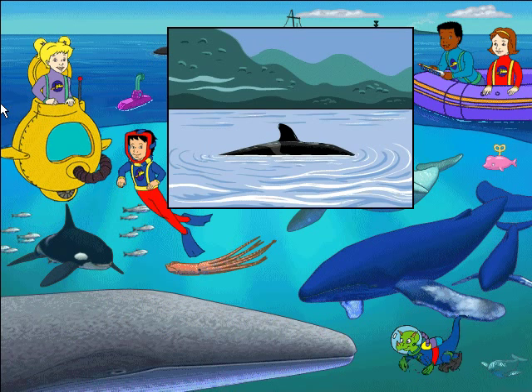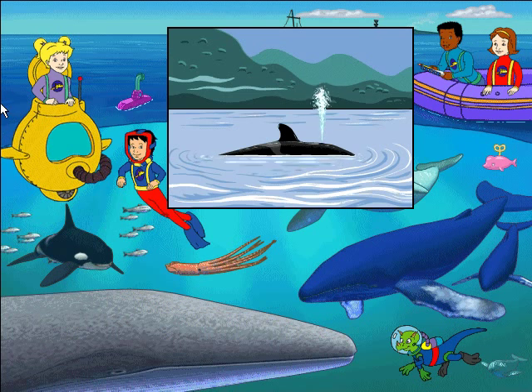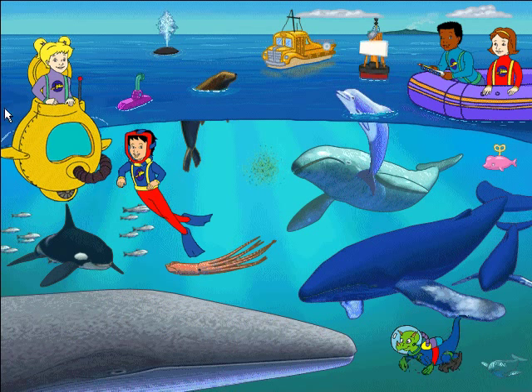A whale breathes in air through a nostril called a blowhole on the top of its head. When the whale breathes out, the blowhole sprays a misty cloud high up into the air. That spout is nothing to sneeze at.